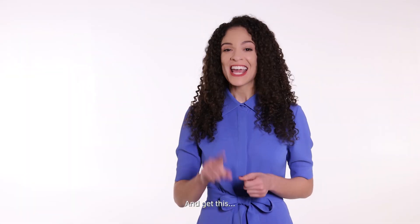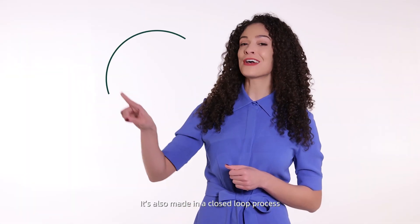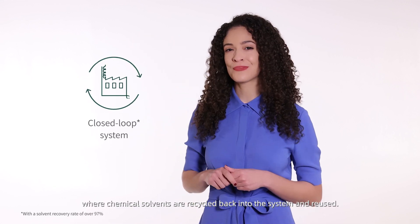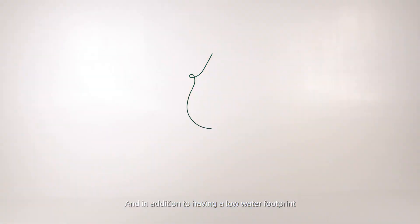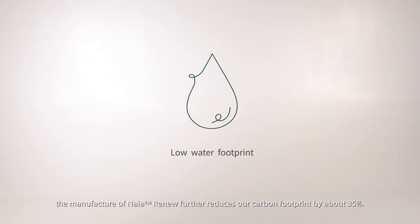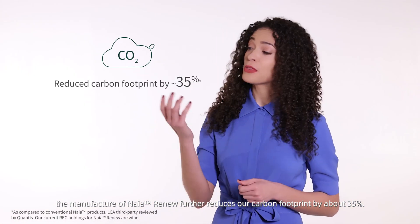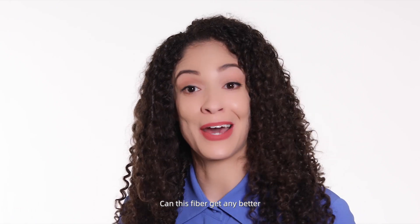And get this — it's also made in a closed-loop process where chemical solvents are recycled back into the system and reused. And in addition to having a low water footprint, the manufacture of Nyē Renew further reduces our carbon footprint by about 35%. Can this fiber get any better?